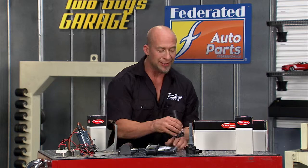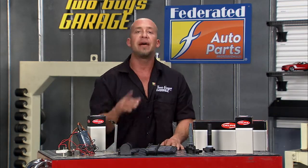And there you go — a little rundown history of ignition coils. Find your Delphi coils at Federated Auto Park.